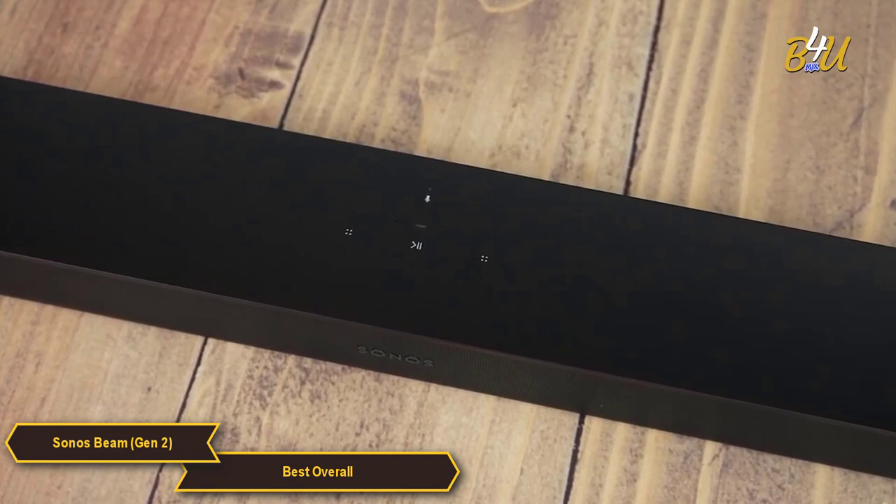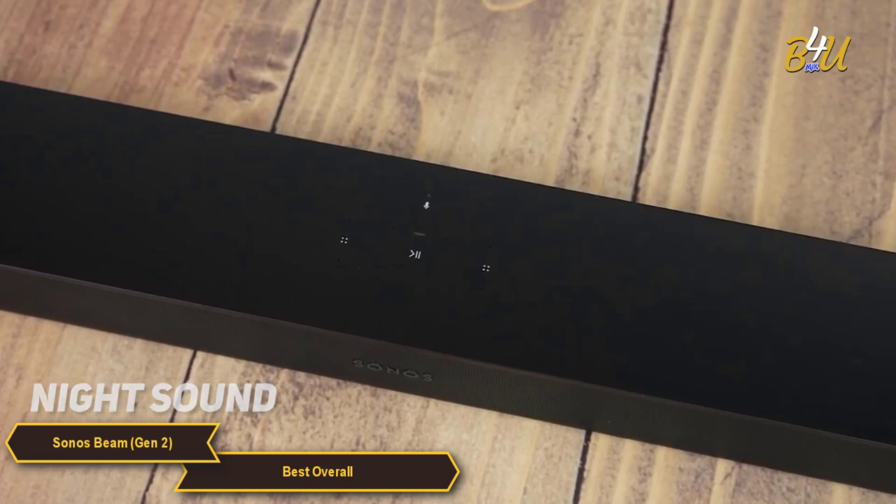When you want to watch TV but need to keep the noise down, just turn on the Night Sound feature in the app to reduce the intensity of louder sounds and enhance quieter ones.